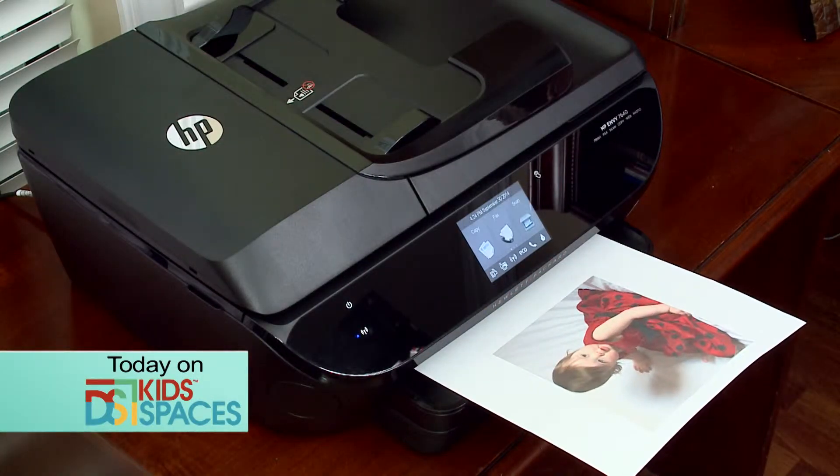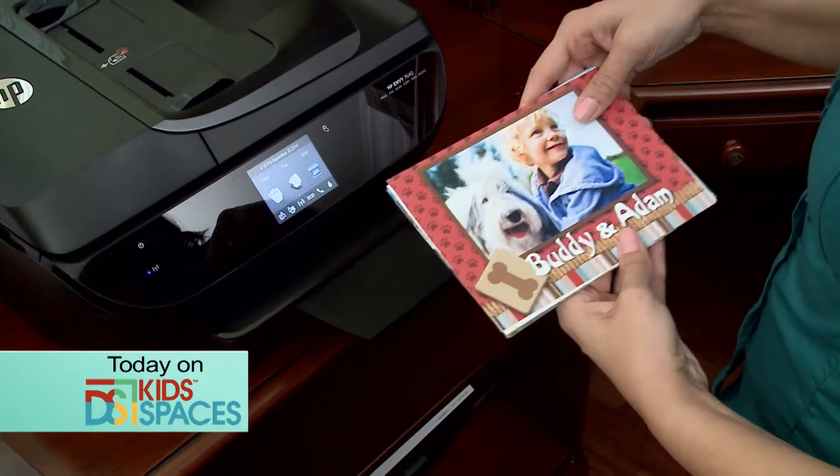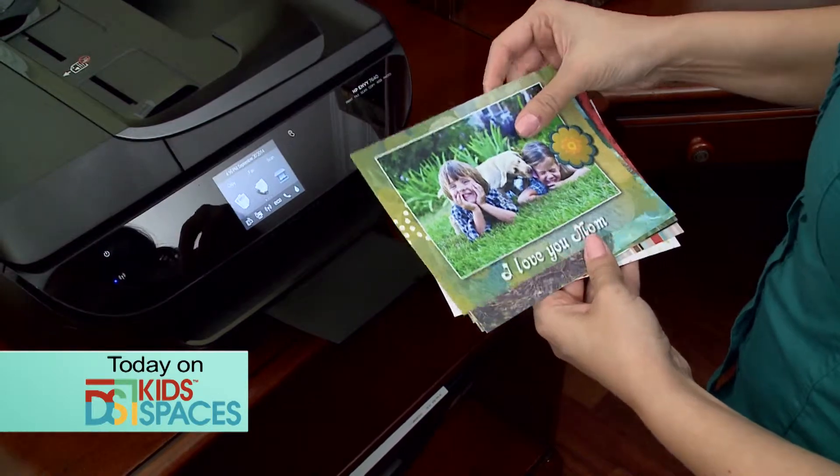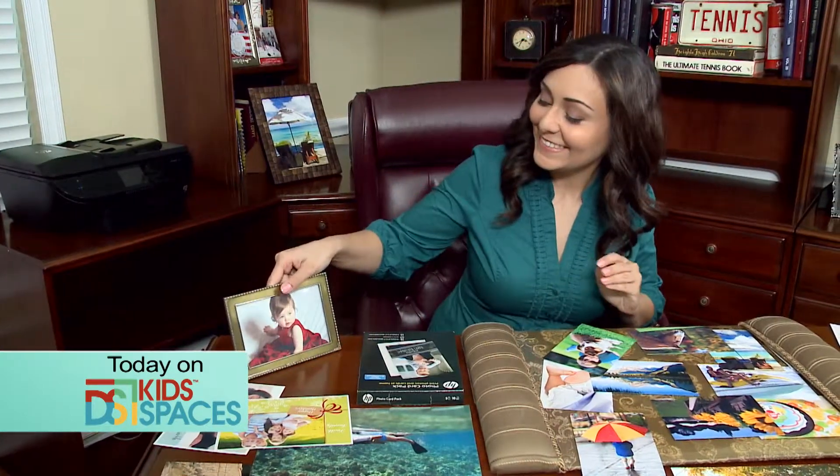Printing your own color photos has become easier and better than ever. Today we'll look at some of the latest printers and see exactly how you can make fabulous color prints from your favorite digital photos.